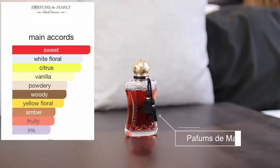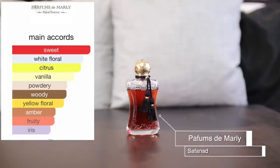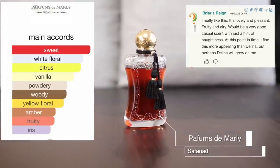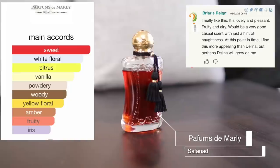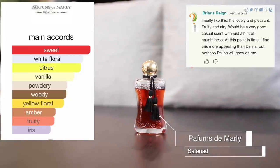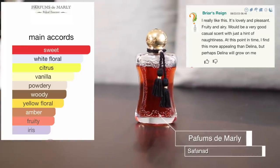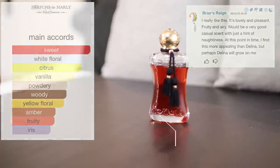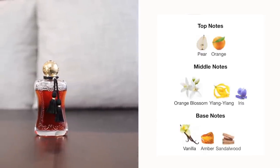This fragrance is somehow really warm but also a bit fruity. It doesn't have the best staying power, but when I do wear it it's absolute dreams. A Fragrantica reviewer said it's lovely and pleasant — fruity and airy, a good casual scent with just a hint of naughtiness. They found it more appealing than Delina at that point in time. I have to say I love this just as much as Delina.